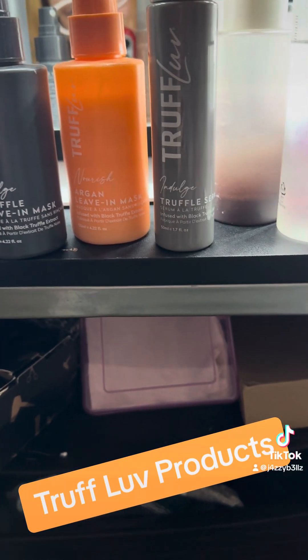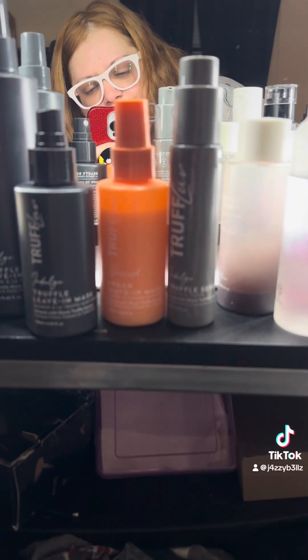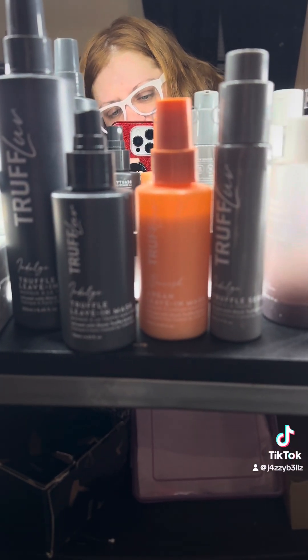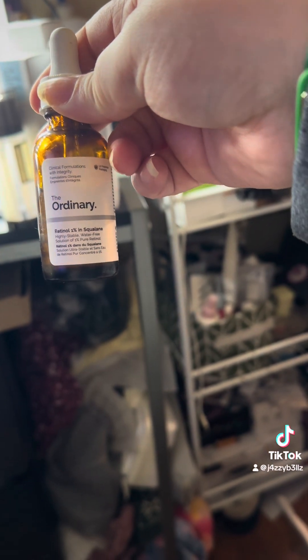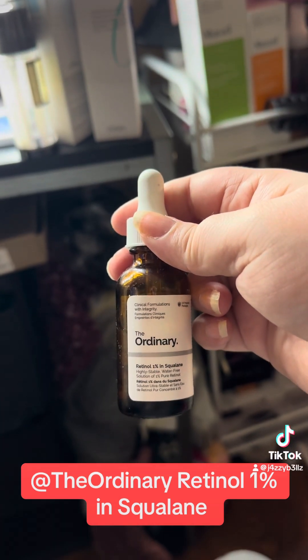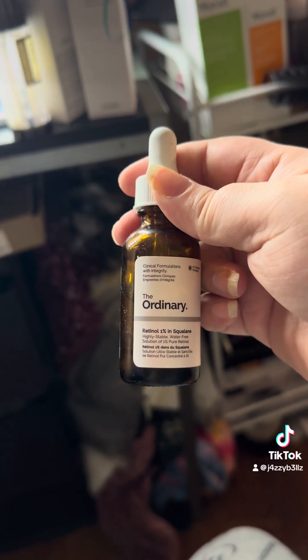I also have the Truffle Serum infused with black truffle extract, but it leaked everywhere so there's barely anything left. They did give me my money back. I love the Ipsy store — you get stuff for dirt cheap. Truffle Love, highly recommend. My favorite oil of all time is The Ordinary Retinol 1% in Squalene — this stuff is magical and so effective. You need an oil and a retinol, so why not get both in one?